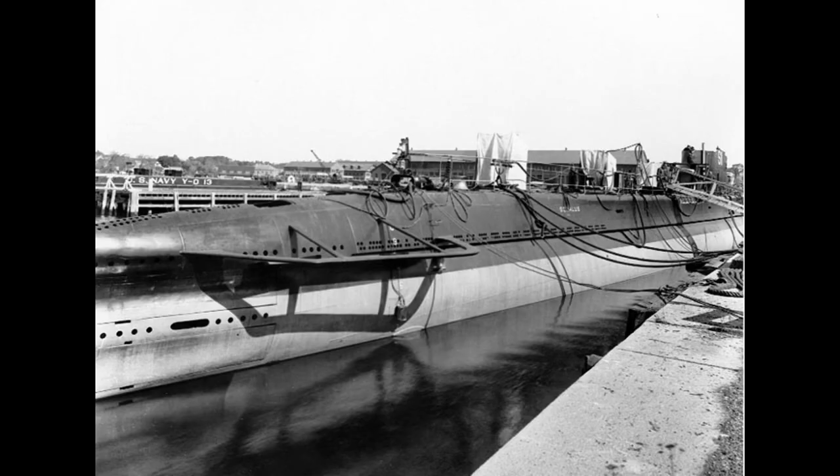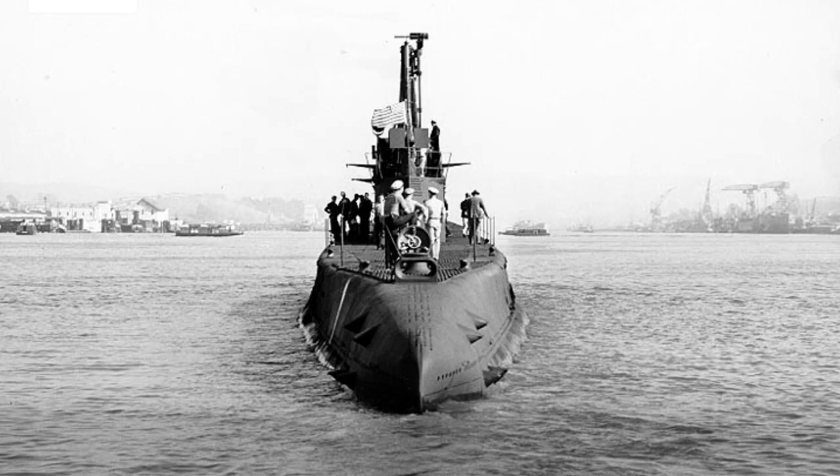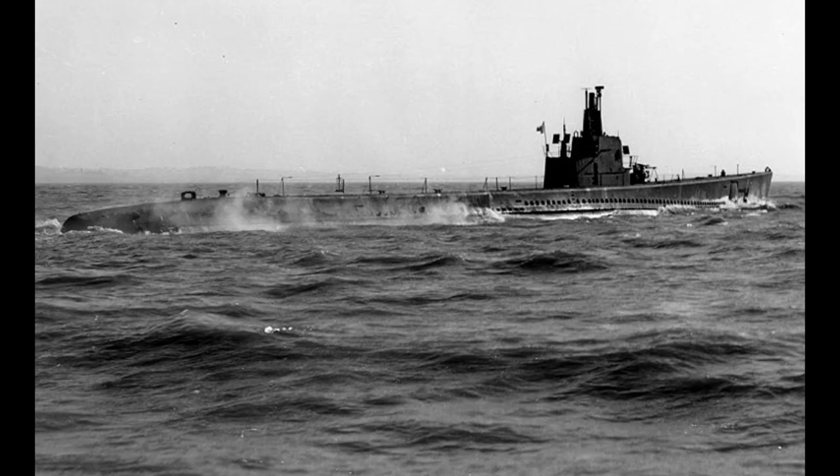The submarine's construction commenced in October 1937 at the Portsmouth Navy Yard in Kittery, Maine, and it was launched in September 1938. Following successful test dives, Squalus sank due to a failure in the main induction valve, causing flooding.